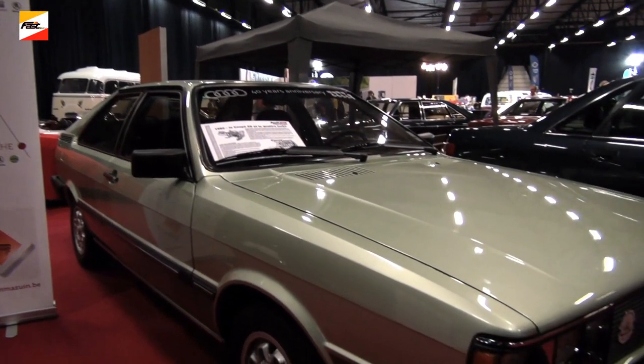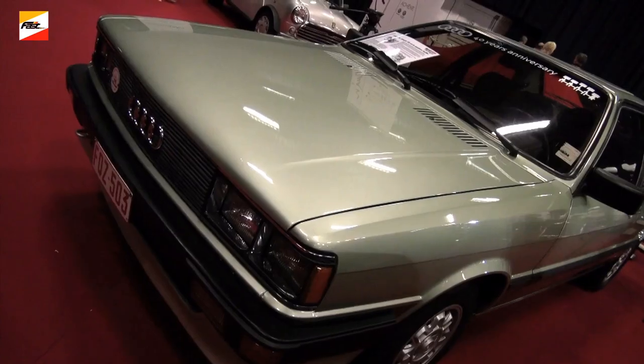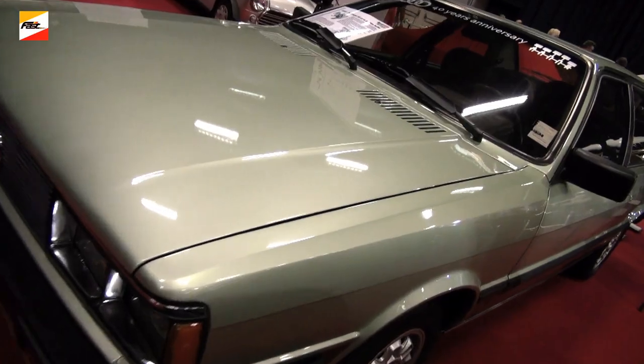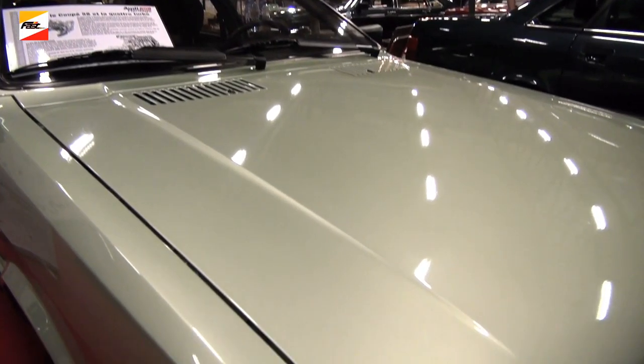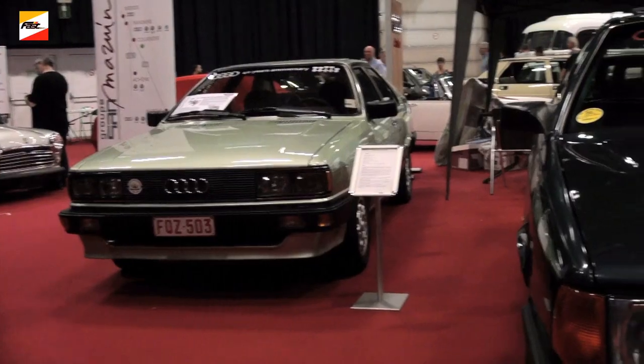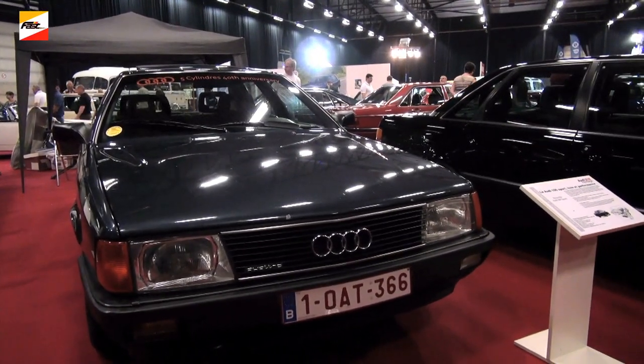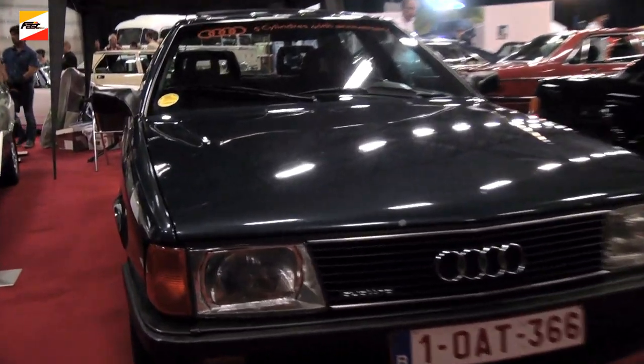The Coupé GT is equipped with a 5-cylinder engine with 115 horsepower. We also see the evolution with the Audi Quattro Turbo, with the 2.2 turbo intercooler engine producing 200 horsepower, which of course obtained even higher power for rally competition.